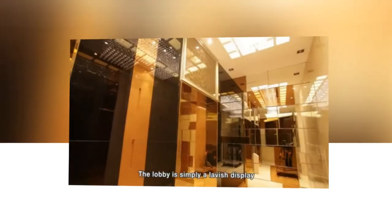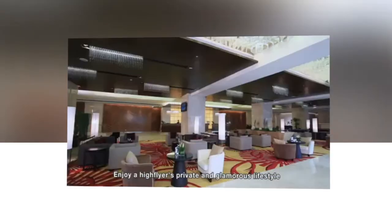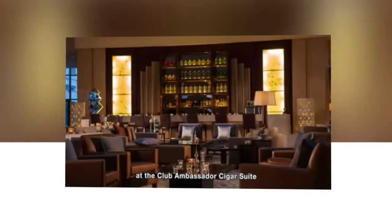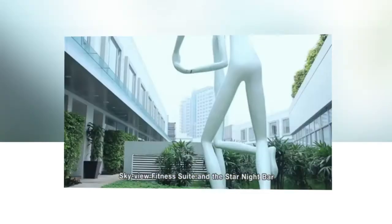The lobby is simply a lavish display of extravagant and palatial decorations. Enjoy a high-flier's private and glamorous lifestyle at the Club Ambassador Cigar Suite, Skyview Fitness Suite, and the Star Night Bar.